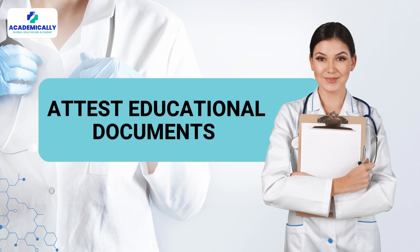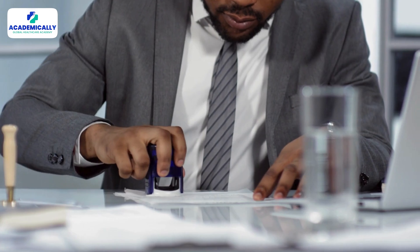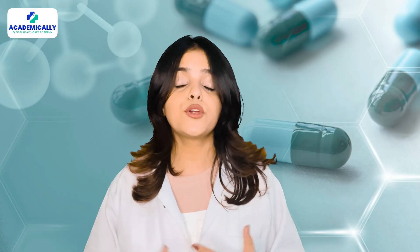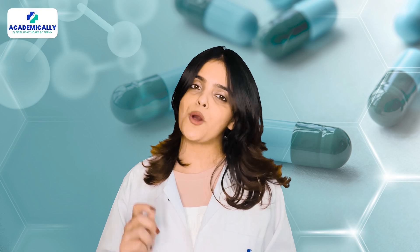Step one: attest educational documents. The first step is to get your educational documents attested by the Government of India. This is to make sure your qualifications are recognized when you apply for pharmacy jobs in Kuwait.